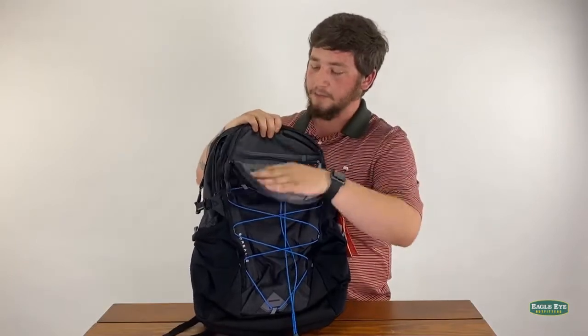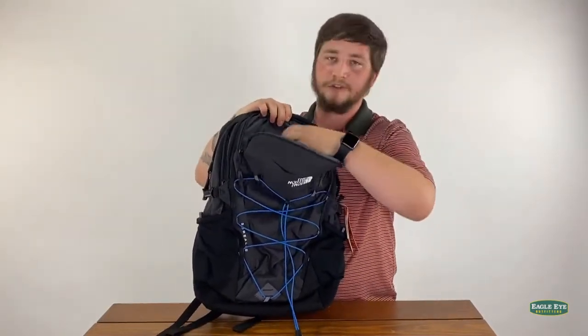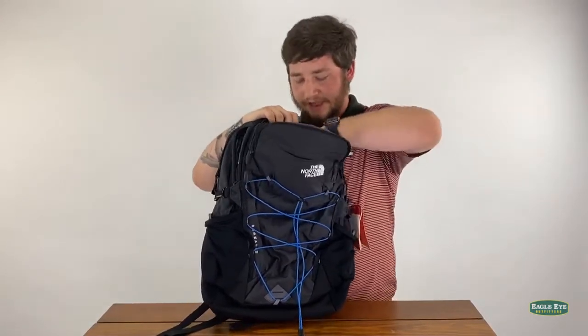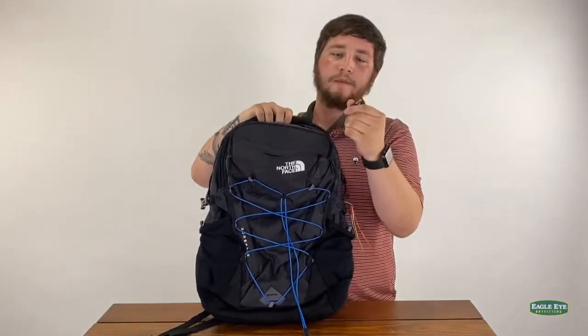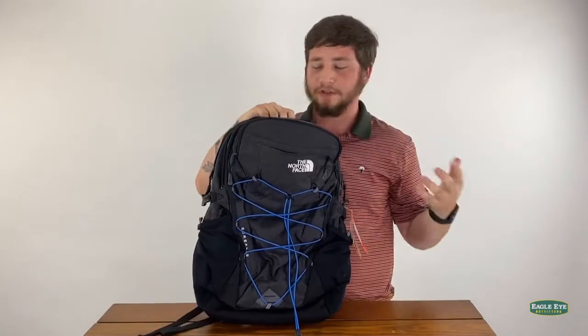The next compartment is an organizer, and within this you can put your school supplies and your keys. They have a special key holder where you can clip your keys on and put them in here to prevent loss and having to look for your keys.